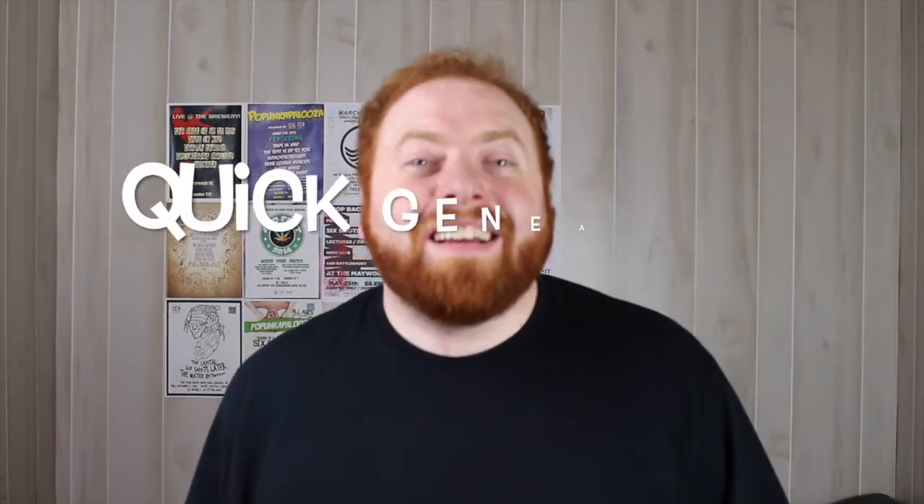Hey everybody, I am Jarrett Ross, the Genie Vlogger, and it's a quick genealogy tip.